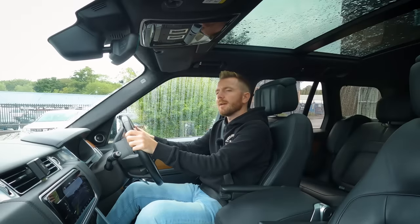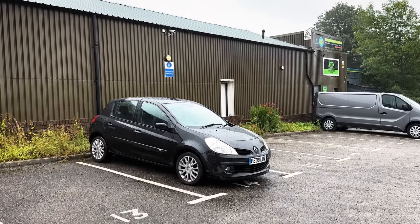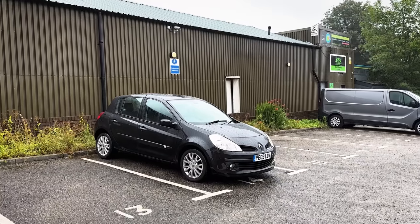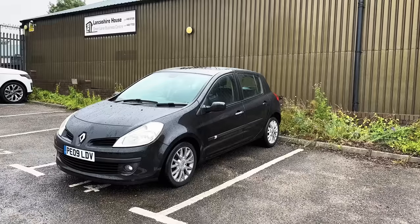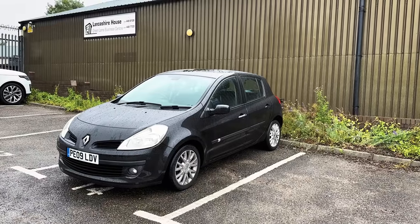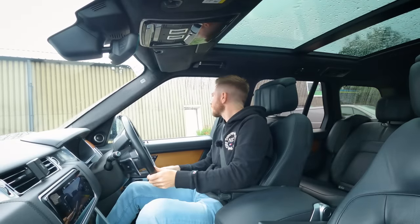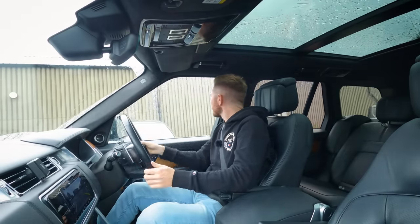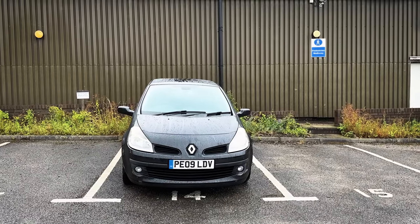We're here and it actually looks all right. It's black with alloys so it must be a Dynamique model - those always sell really well. The bodywork on both the driver's side and passenger side looks okay. It is covered in rain though so it is quite difficult to tell. On the face of it, it looks like a bit of a bargain for £500. Of course, mechanically it could be poor and the interior could be horrendous.